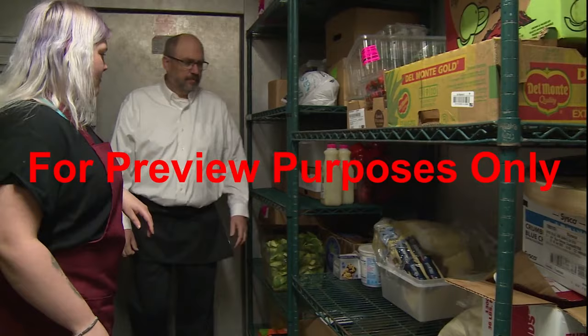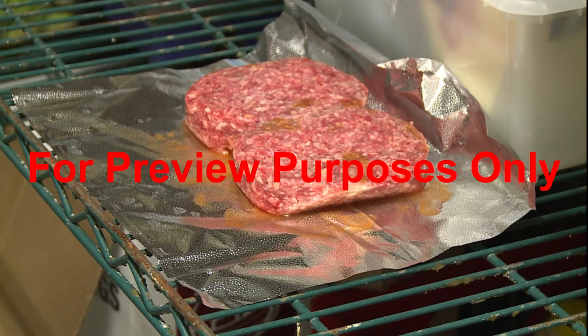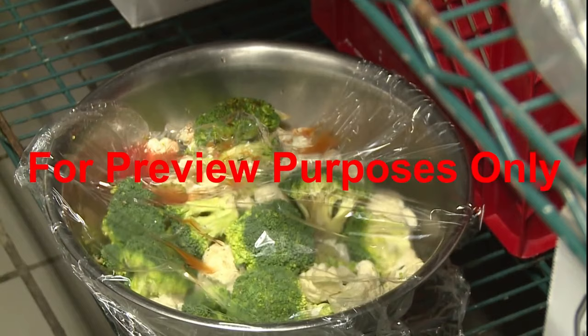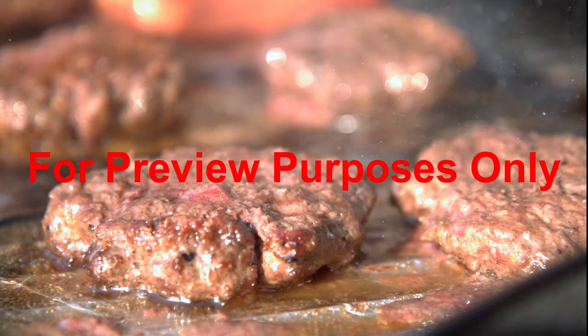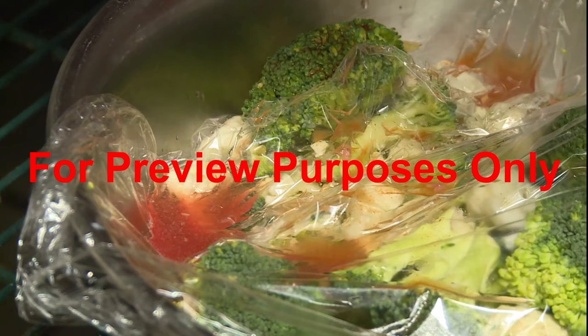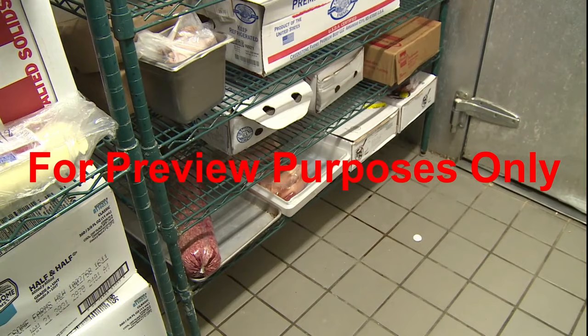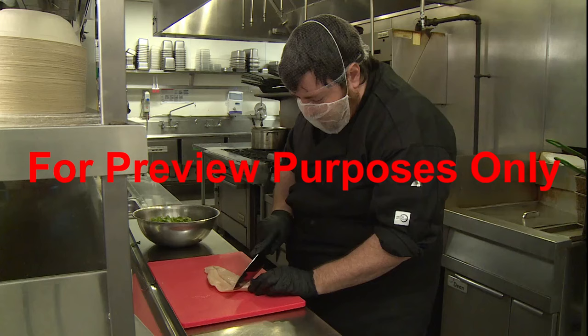Cross-contamination can happen all too easily during food prep and storage. For example, frozen hamburger patties left to thaw on a middle shelf of a refrigerator can drip liquid containing active pathogens onto vegetables stored on a lower shelf. When the patties are cooked, the high temperature will kill any bacteria in the meat. But on the ready-to-eat vegetables, the pathogens are passed directly to the consumer. So to prevent this, raw foods should always be stored as close to the floor as possible, with ready-to-eat foods placed above them.